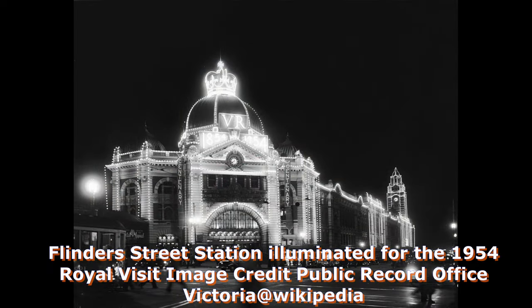In 1954, an illuminated light display was put onto the facade of the station to celebrate 100 years of Victorian railways.